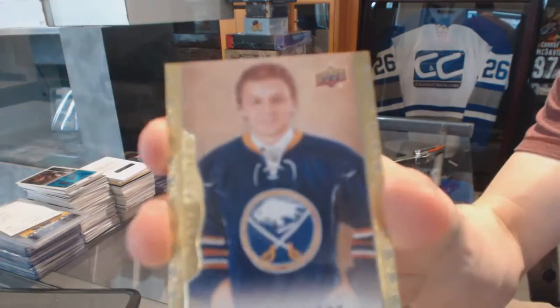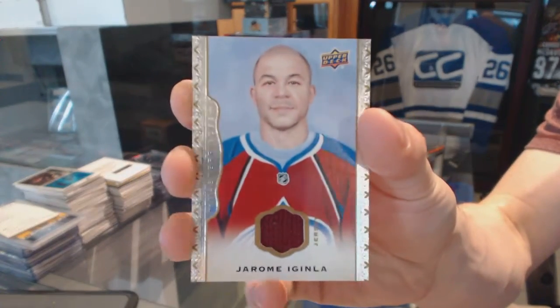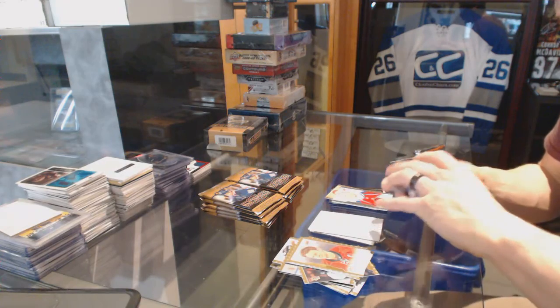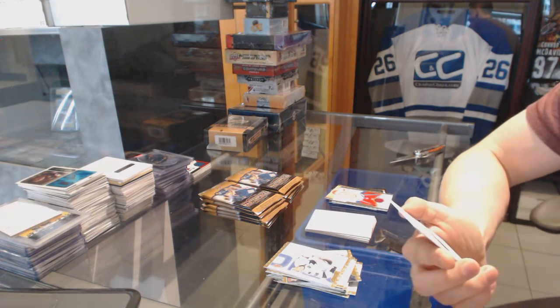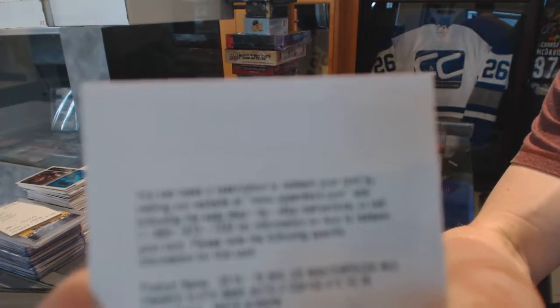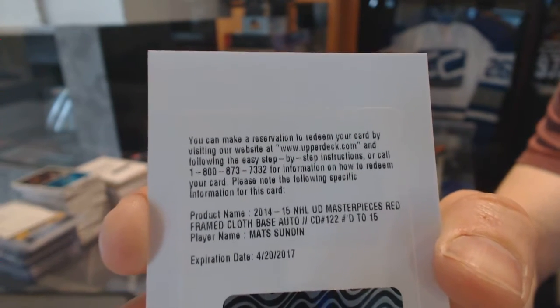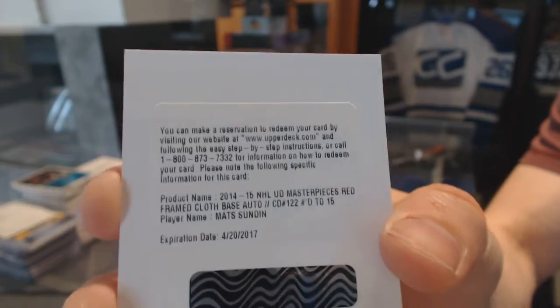Rookie for the Buffalo Sabres — Sam Reinhart. And a base jersey for the Colorado Avalanche — Jarome Iginla. We've got a Redemption for a Masterpieces Red Framed Cloth Base Autograph, number to 15 — Mats Sundin. That could either be Nordiques or Leafs, so if someone wants to double-check that for us.